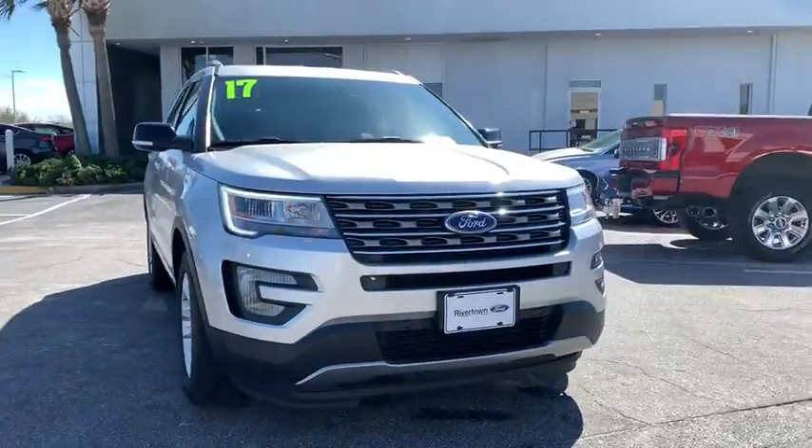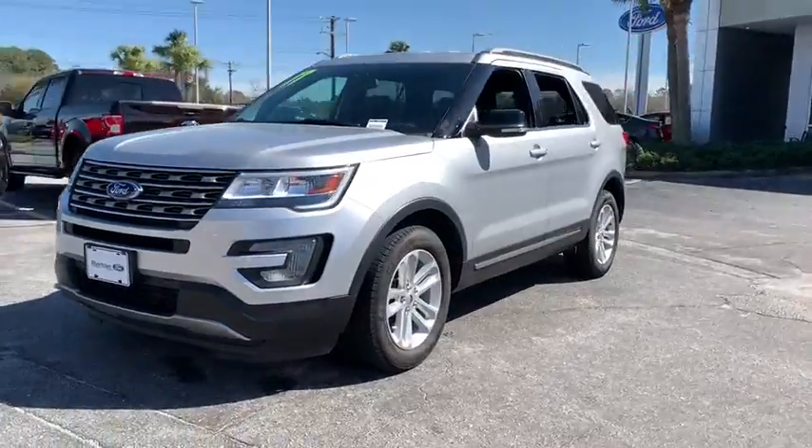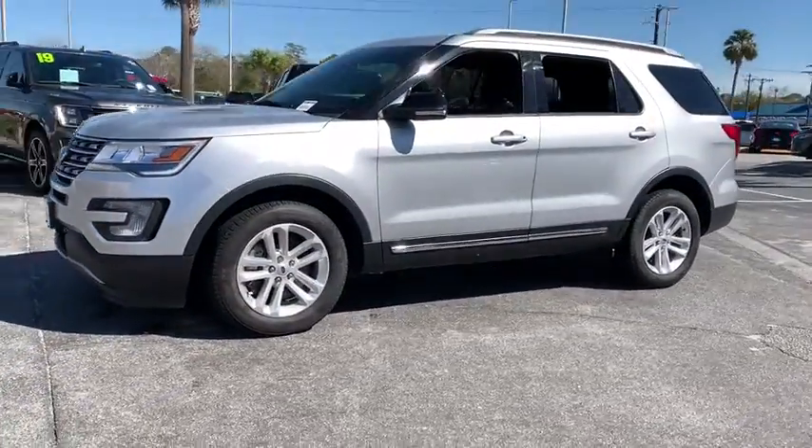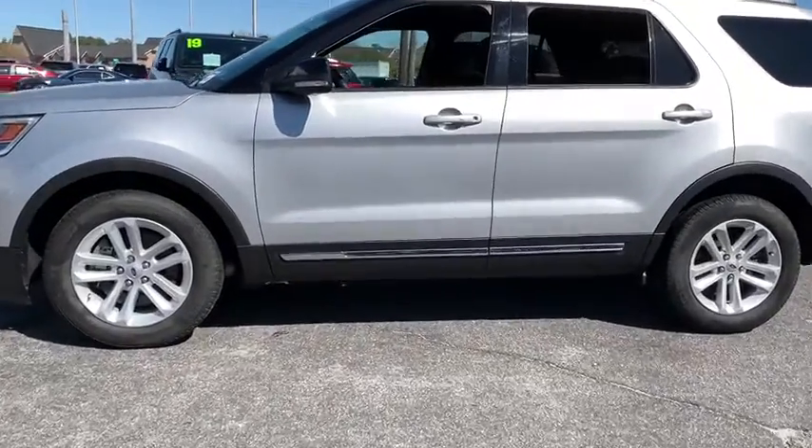We are pleased to show you the 2017 Ford Explorer. You've got a lot of capabilities to call on in a Ford Explorer. Don't underestimate your choices. This vehicle has less than 35,000 miles.